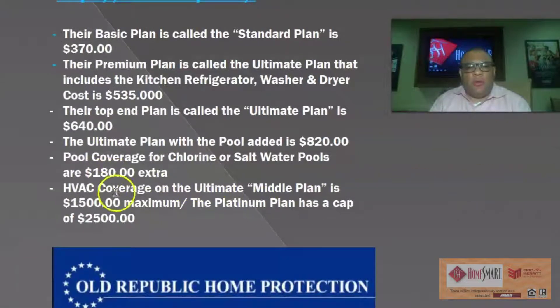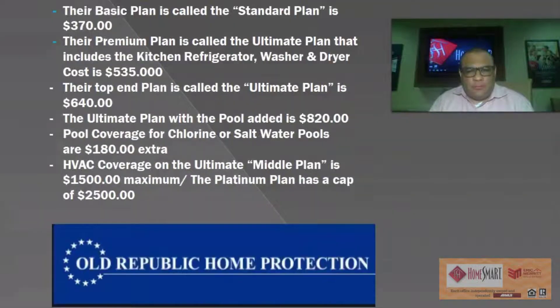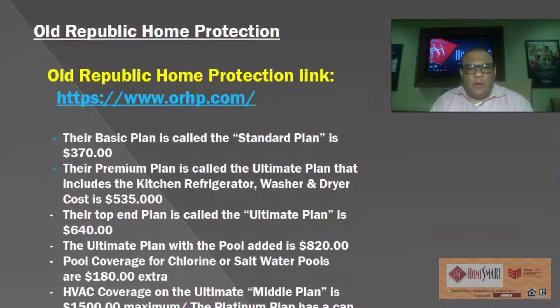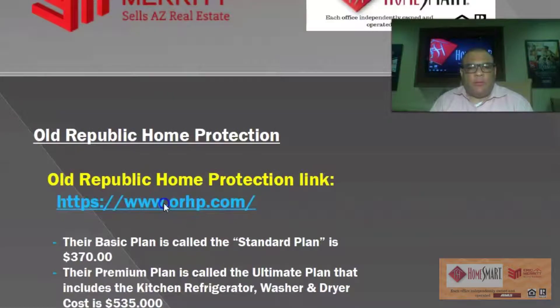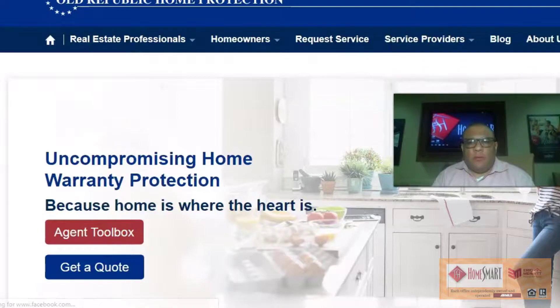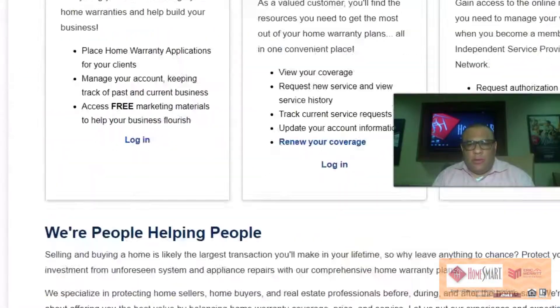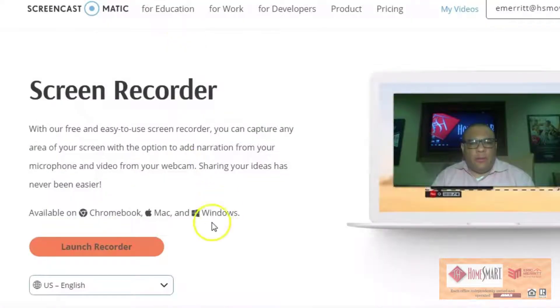HVAC coverage on the Ultimate middle plan is $1,500 maximum. The Platinum Plan has a cap of $2,500 maximum. Their pool coverage — I believe — is $1,500. Here is the link to the plan so you can see what it looks like.